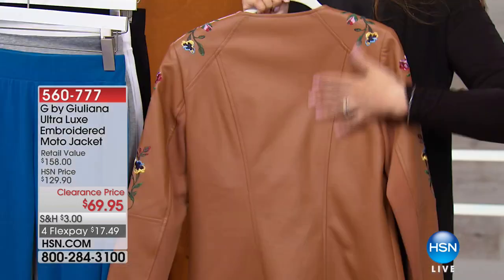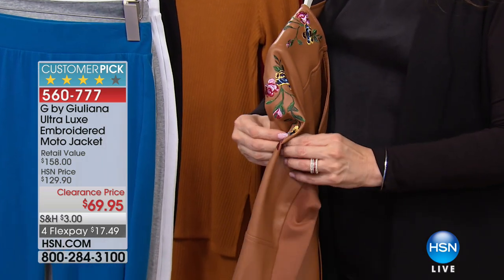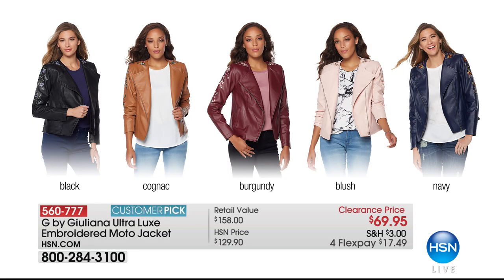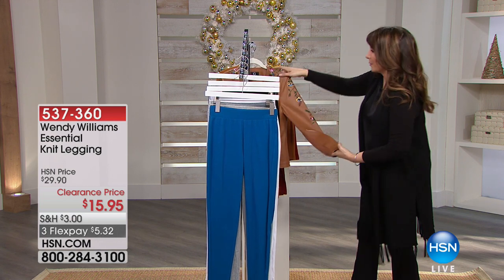This is just a quick look — another specialty piece at under $70. This is G by Juliana, the ultra luxe embroidered moto jacket. Look at those floral details along the shoulders. Colors available: black cognac, burgundy blush — that's the one I own — and navy, with only 50 left in navy. It looks like leather but is actually faux, with stretch under the arm. Under $5.50 a month on flex pay.